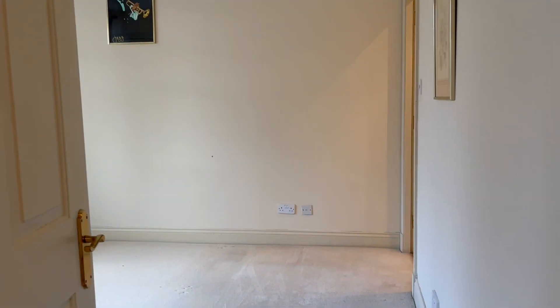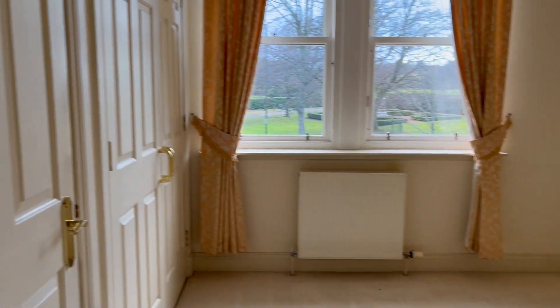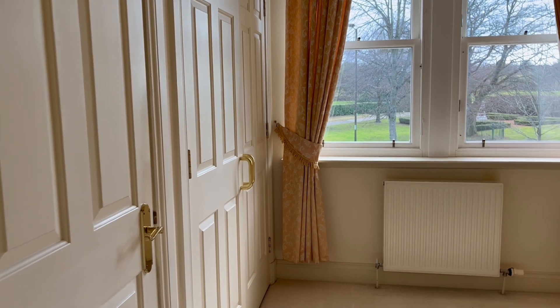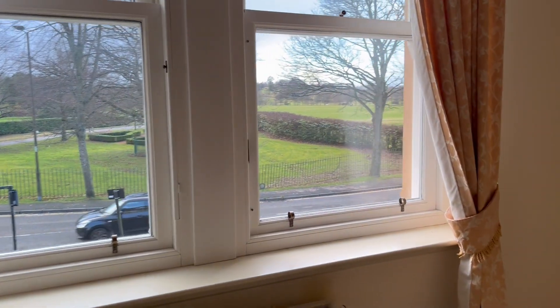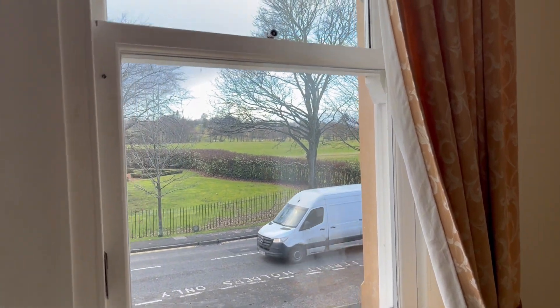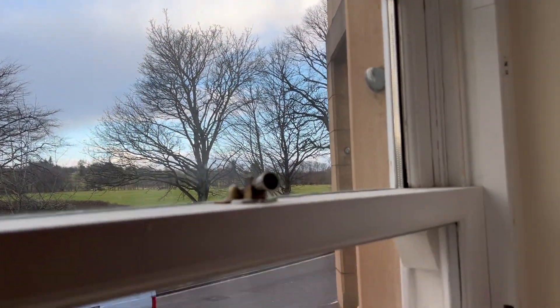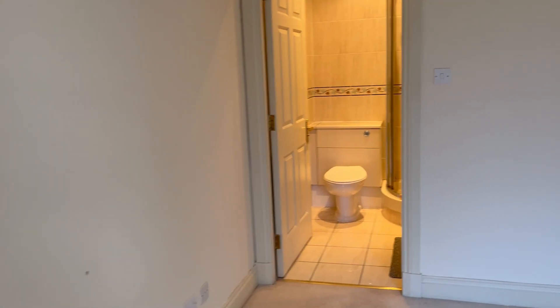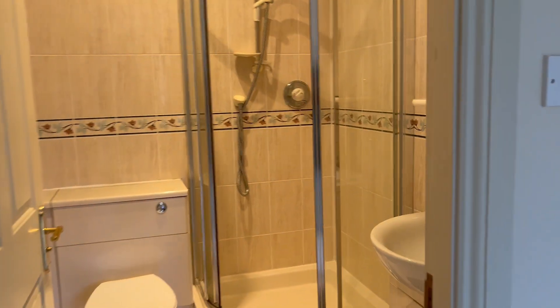And the master bedroom. Again, a really nice size. It has fitted wardrobes and a lovely view over the King's Park of Stirling. It also has an en-suite shower room.